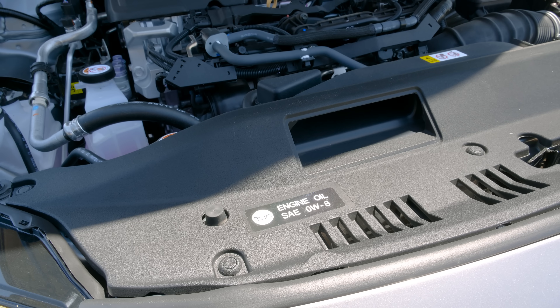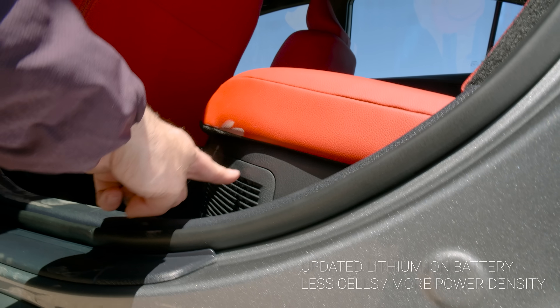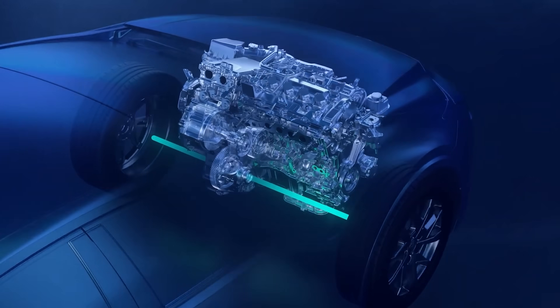Starting with the battery pack, it has 68 modules and now weighs 25 kilograms. It is a smaller, lighter, more efficient pack. The same goes for the electric motor setup — they are more compact and a more efficient setup overall.